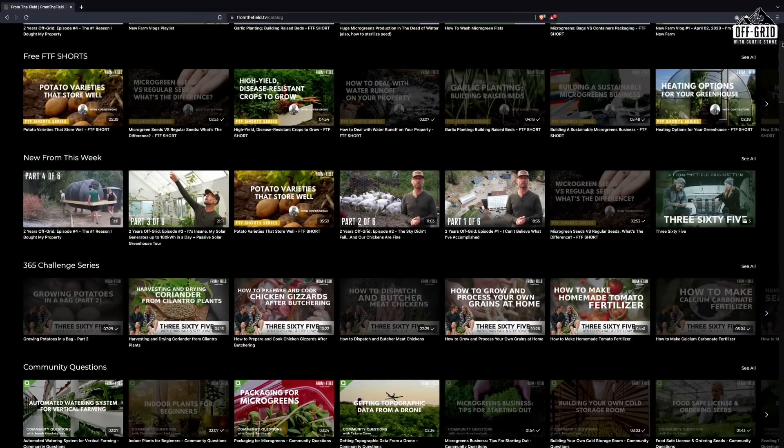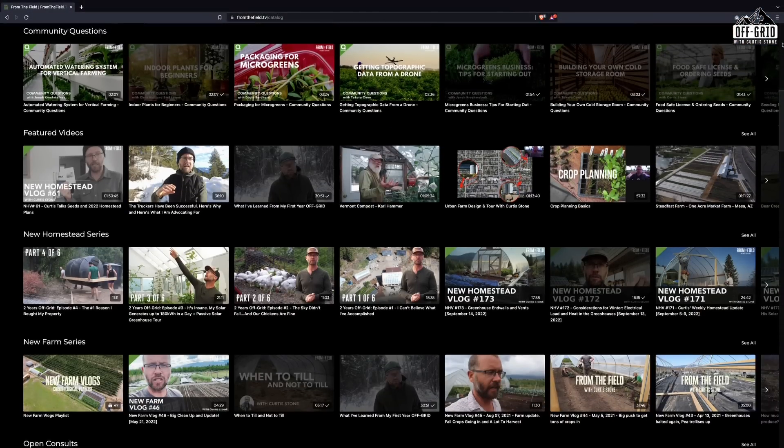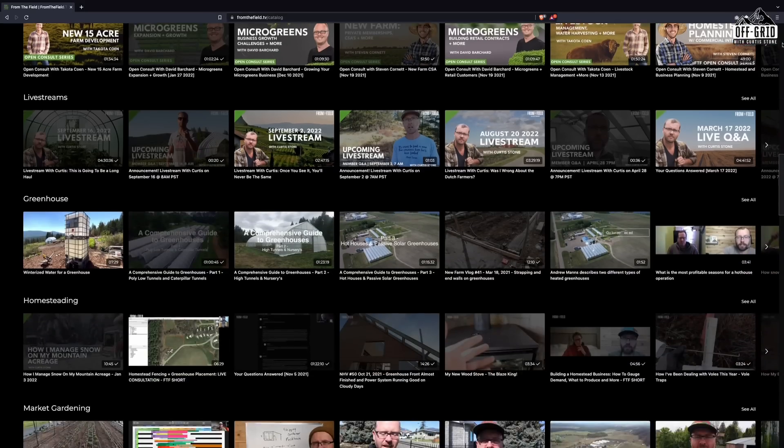All right folks, that's a wrap — that's the whole homestead. If you want to know the micro details of anything you saw in this review, all the vlogs are up at From the Field. I've been vlogging almost daily for the last two years and a lot has changed here — a lot more is going to change next season and I'll be vlogging all of that too. If you liked this video, smash the like button, subscribe, and head over to fromthefield.tv for seven days free. We have a massive amount of content including other creators and years of me touring homesteads, farms, and regenerative agriculture across North America.